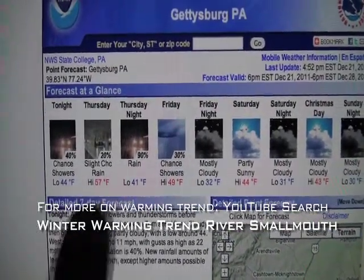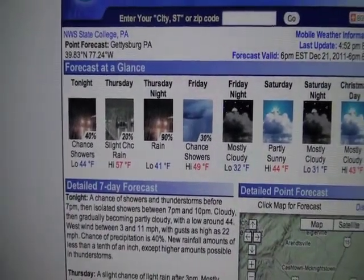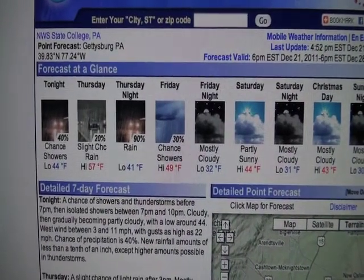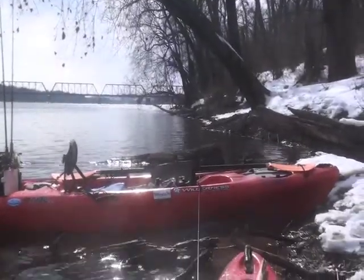So you get a string of three days like that of 50-degree days, or just warmer — whatever's warmer for your latitude — that'll wake fish up. We've got some bugs here on the surface that are hatching even though we've got snow on the ground. And I think a lot of times what triggers it is you get the sun coming out and everything kind of comes to life.